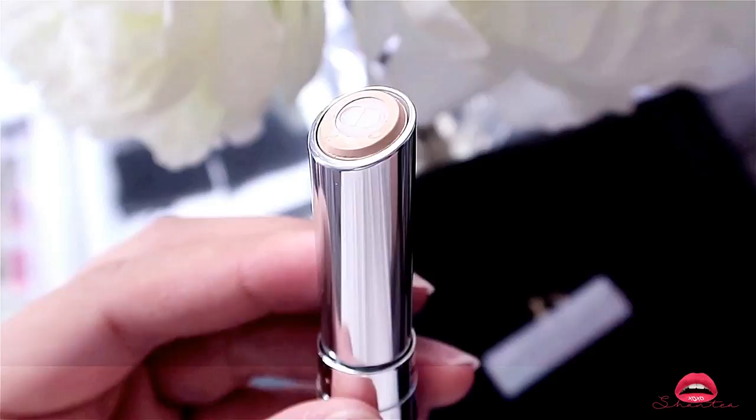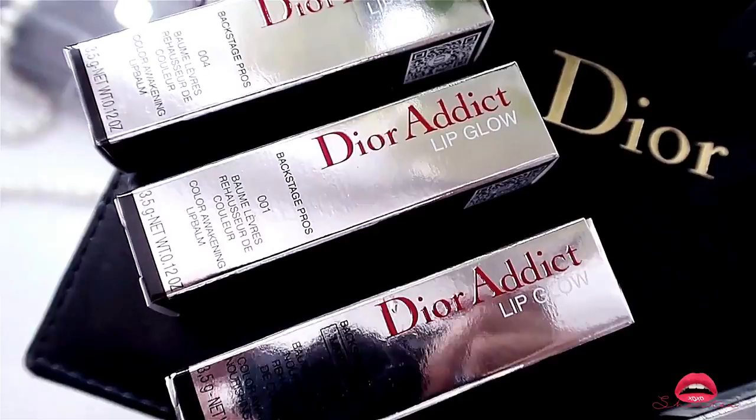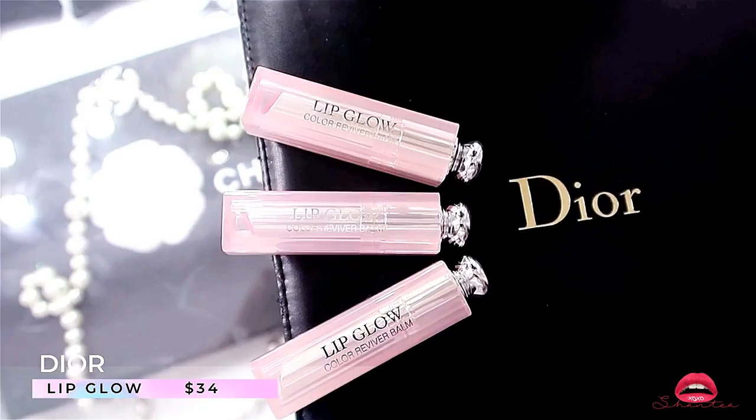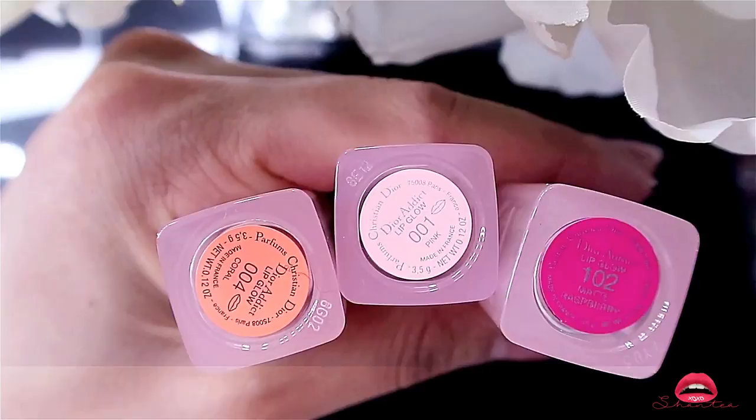While we're on the lip subject — I really love the Dior Lip Glow, I collect every single color available, and these are just replacements. These are the most used colors so I ran out of them pretty quickly. I decided to repurchase 001 which is Pink, 004 which is Coral, and 102 Matte Raspberry.